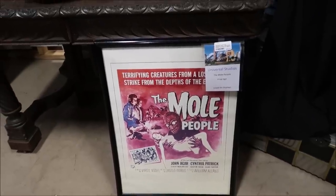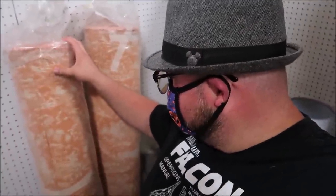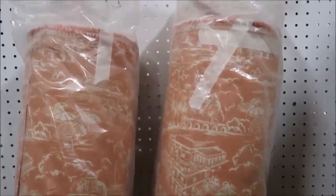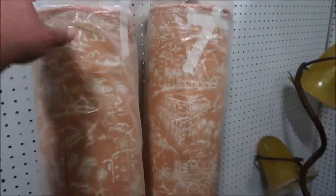Jurassic World: Fallen Kingdom — and what is this? The mall people prop sign, this is from Universal Studios too, $150 for that. Now this is really, really unique — this is fabric from Disney's Riviera Resort. It's brand new; you can actually see the Riviera design in it. I'm not sure if it was used for carpeting or for the chairs, but they have a whole bunch of it.